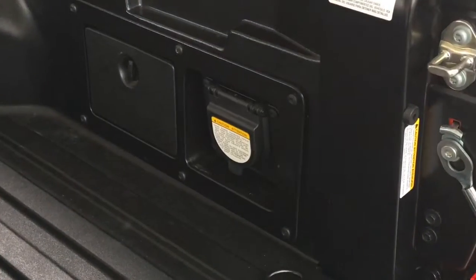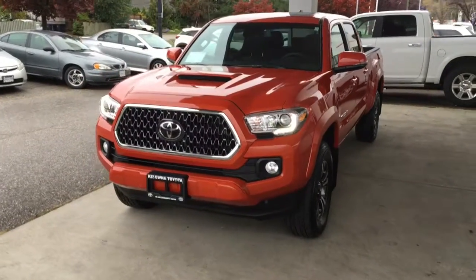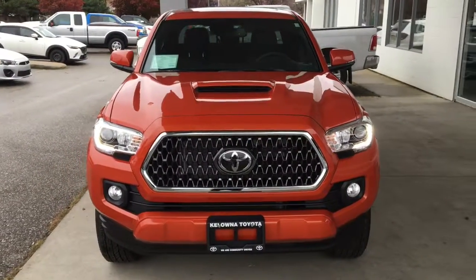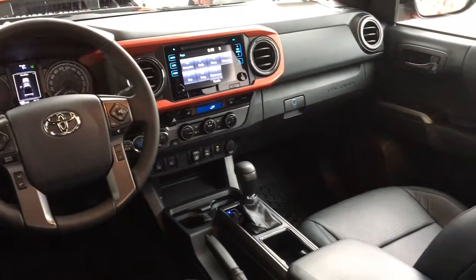It includes a 120-volt power outlet, so this Tacoma is ready to take on any adventure. It looks great from the front with projector beam headlights, a chrome grille, fog lights, and LED running lights.